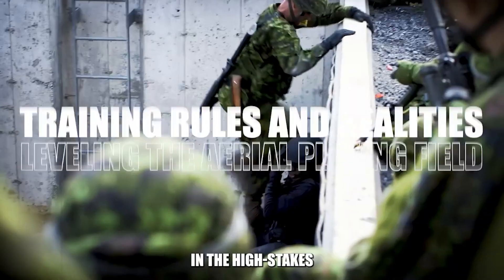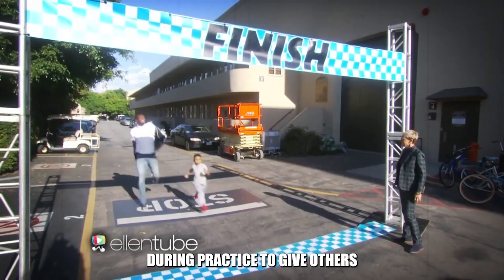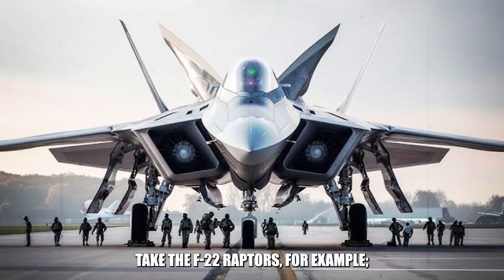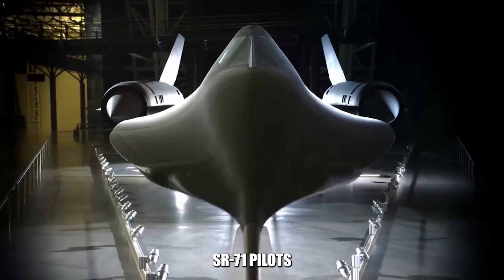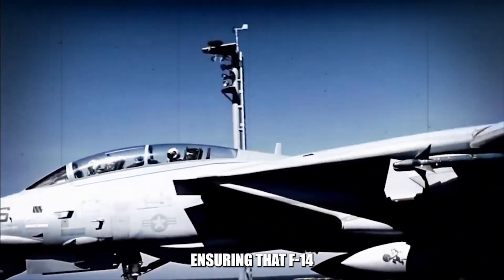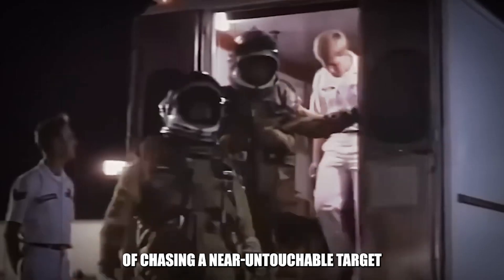In the high-stakes world of military training, sometimes you've got to change the game to make it fair — or at least fair-ish. Just as you might put restrictions on a superstar athlete during practice to give others a chance to shine, the military often dials back on some of their most advanced equipment during exercises. For example, F-22 Raptors are sometimes held back in their range or stealth capabilities to test pilots against older models. In the same vein, SR-71 pilots had to pull their punches in training missions — not using the Blackbird's full speed or all of its stealth tricks — ensuring that F-14 and F-15 pilots could engage in a meaningful way.